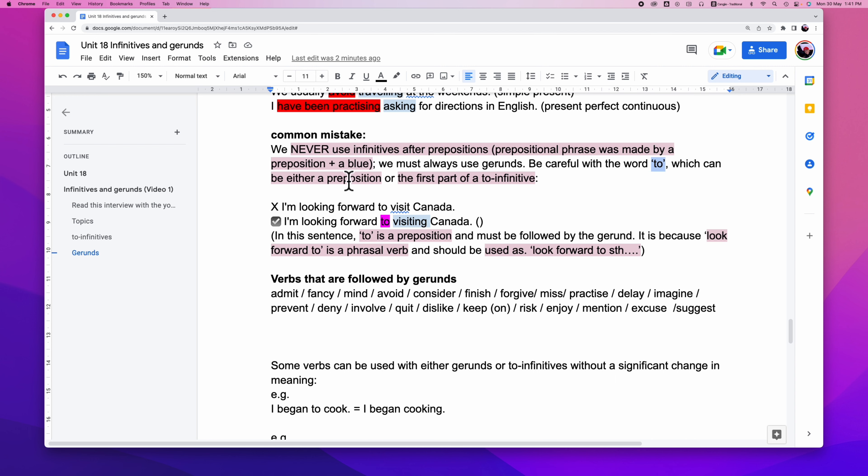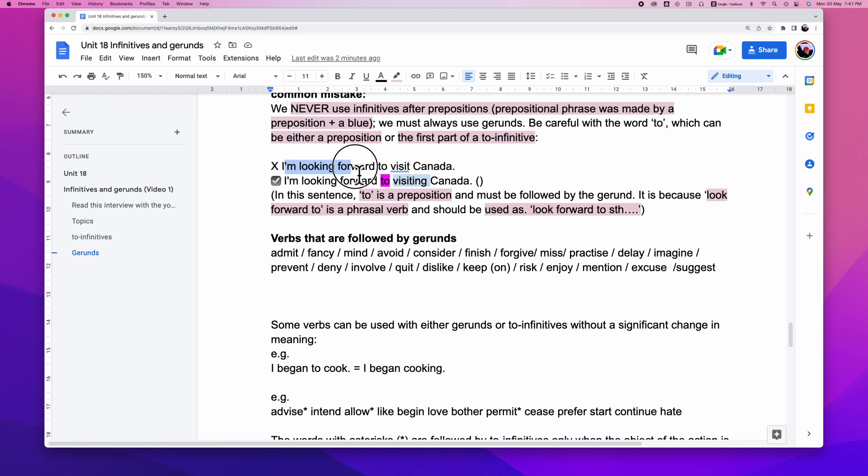For example: 'I am looking forward to visiting Canada.' 'Looking forward to' is a phrasal verb and the usage is 'looking forward to something.' So we have to say 'I'm looking forward to visiting Canada' — not 'to visit.' Here 'to' is a preposition, so it must be followed by a gerund.